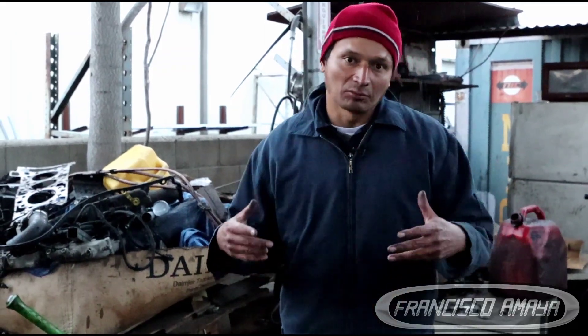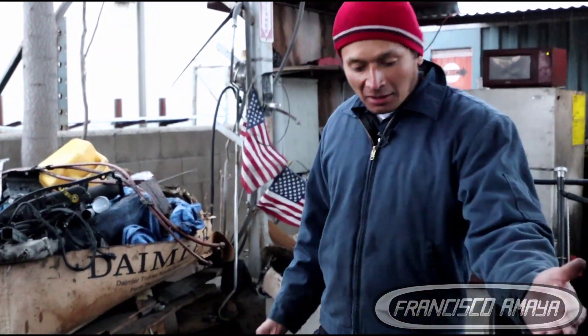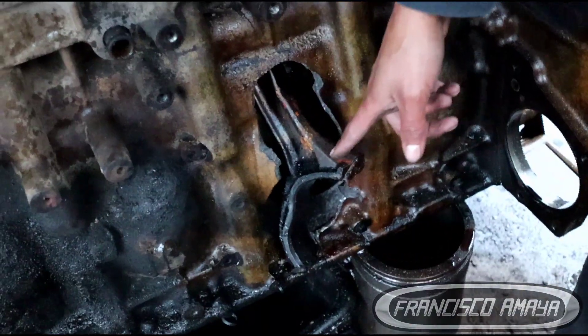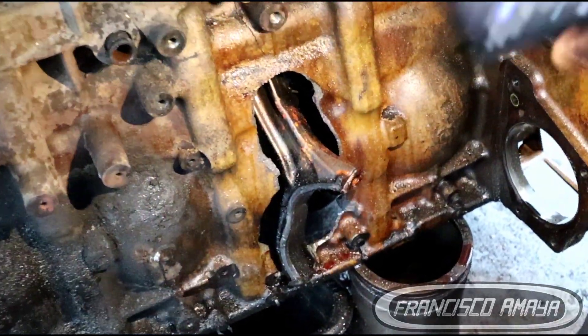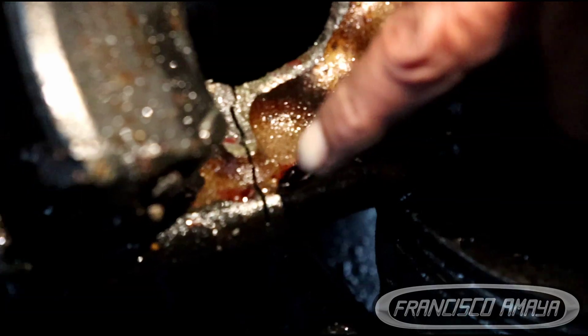If you come to this side you're going to see the connecting rod very visible. This is supposed to be inside, not outside. The engine block has a crack. Let me get the phone flashlight so you can see it. The engine block has a crack and it's very visible.